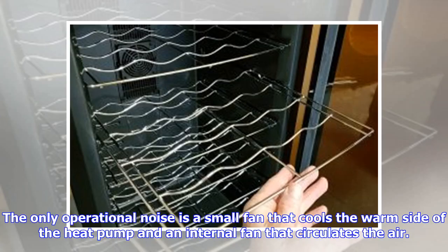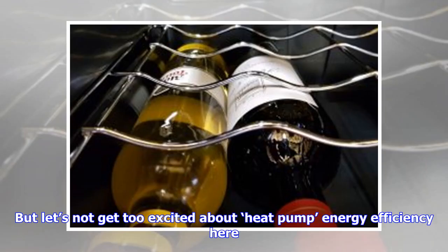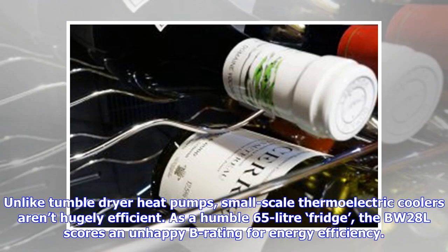The only operational noise is a small fan that cools the warm side of the heat pump and an internal fan that circulates the air. But let's not get too excited about heat pump energy efficiency here. Unlike tumble dryer heat pumps, small-scale thermoelectric coolers aren't hugely efficient. As a humble 65-litre fridge, the BW-28BL scores an unhappy B rating for energy efficiency.